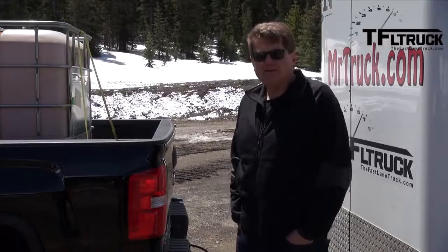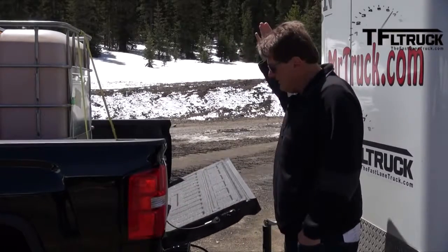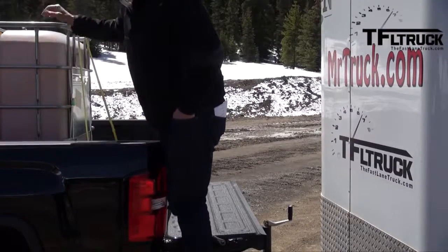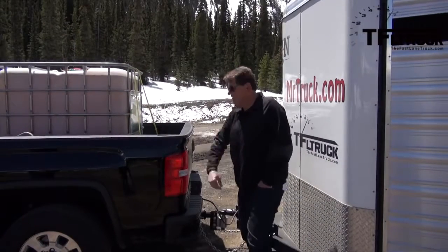GM started this on the light duty trucks and now it's on the heavy duty trucks — I'm talking about the soft open gate. Look at that. And of course, perhaps the most handy feature is this step, which lets you get in and get at the honey water very easily without a lot of fuss and bother.